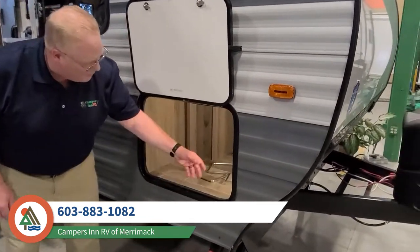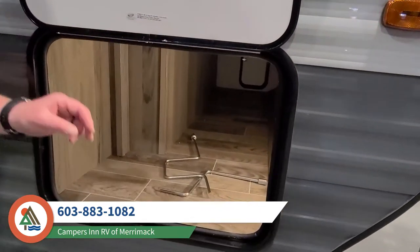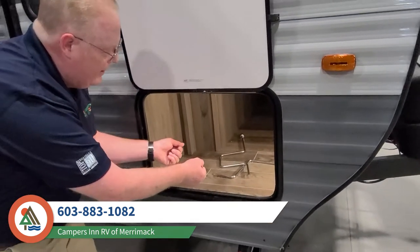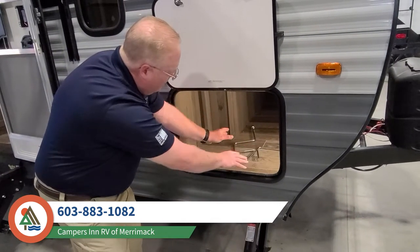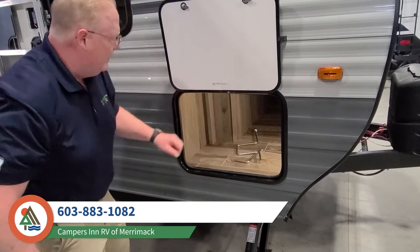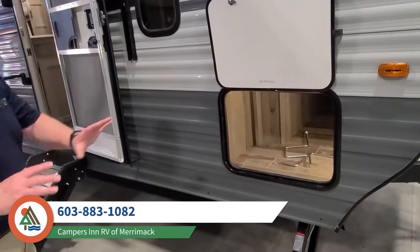Over here we have some storage, and if you notice, we have motion sensor lighting in there, so when you move your hand in there and bring your cargo into this, it's going to keep that all nice and bright for you so you can store everything. It's really neat and tidy in there and finished right to the edge.